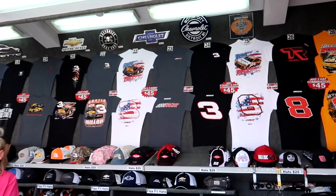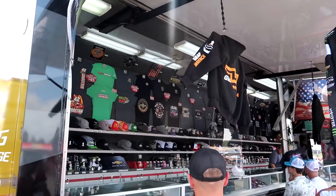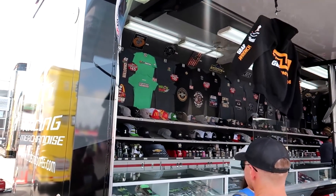Here at the Chevy merch hauler - a lot of Richard Petty Motorsports and Erik Jones stuff. RCR has t-shirts, hats, and much more. There are two Chevy haulers - this one has all the Chip Ganassi Racing, Trackhouse, and Spire stuff right next door.